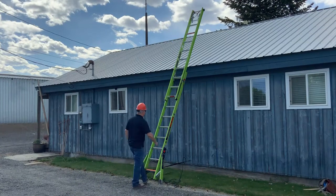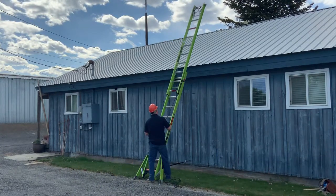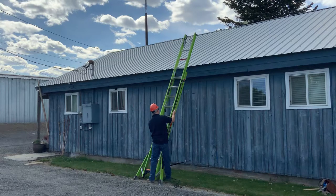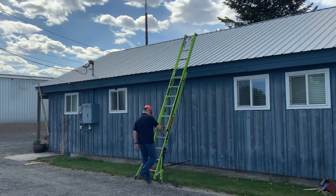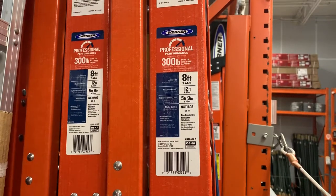Also be aware that extension ladder sections need to overlap at least 36 inches. In other words, it takes a 16-foot extension ladder to safely reach a nine-and-a-half-foot high surface.